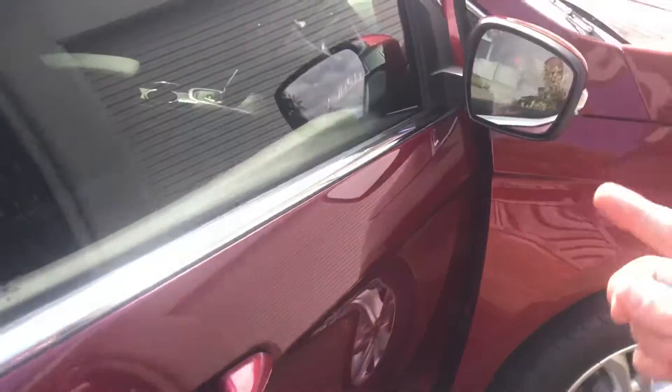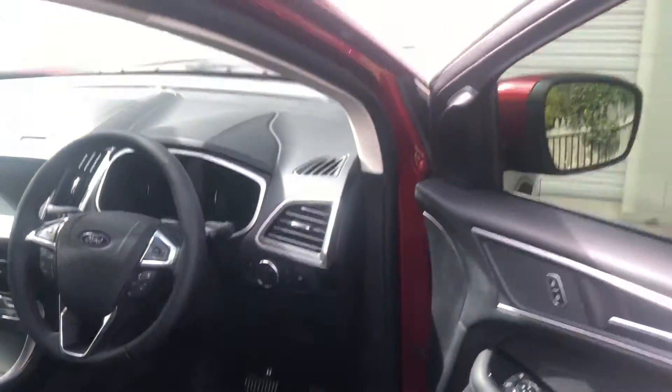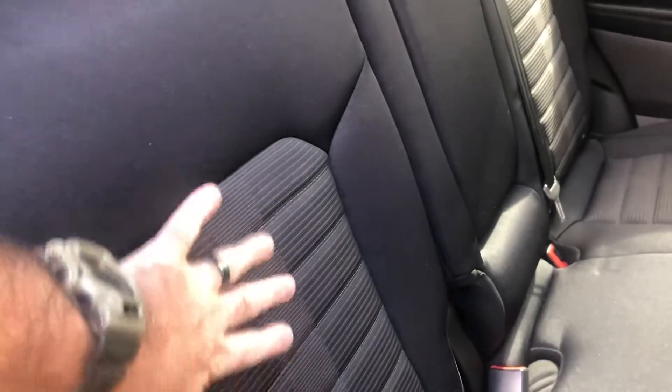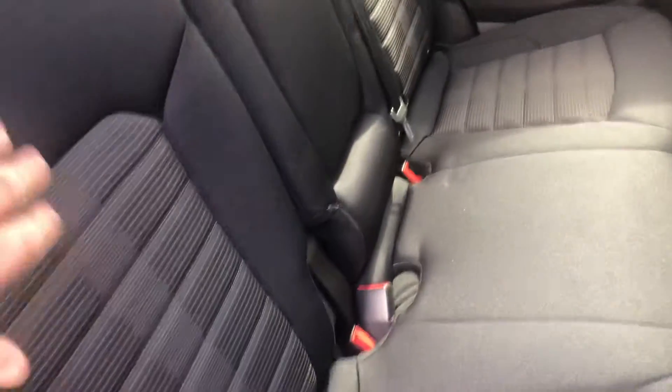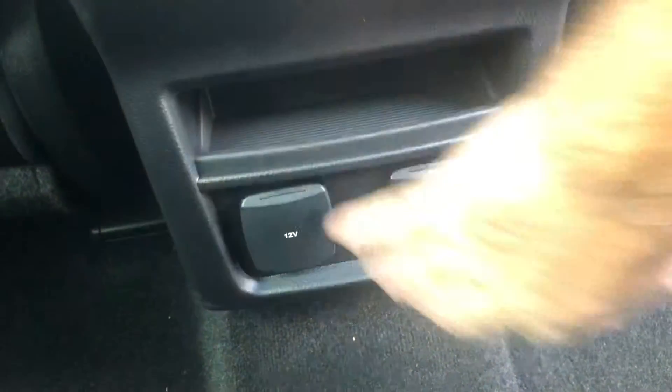You've got keyless entry - when you lock it your mirrors fold back in. Going through to the interior, in the standard trim there's just cloth. Moving up, the edges of the seats are leather with cloth in the middle, but when you go to the Titanium the whole lot's leather. At the back, same as the Ranger, you've got your cigarette lighter and inverter for the aircon.